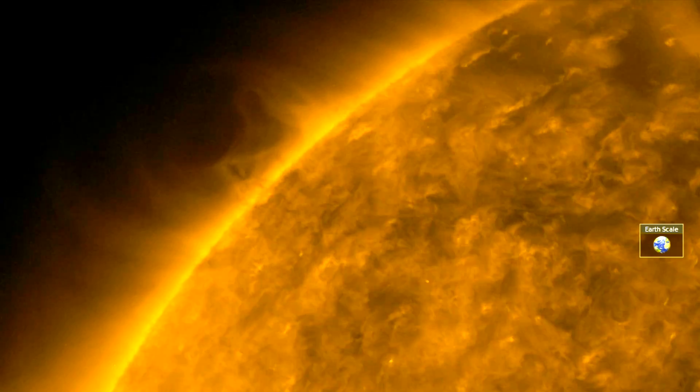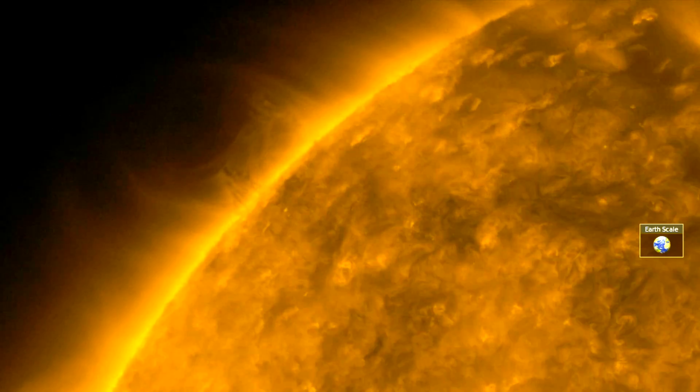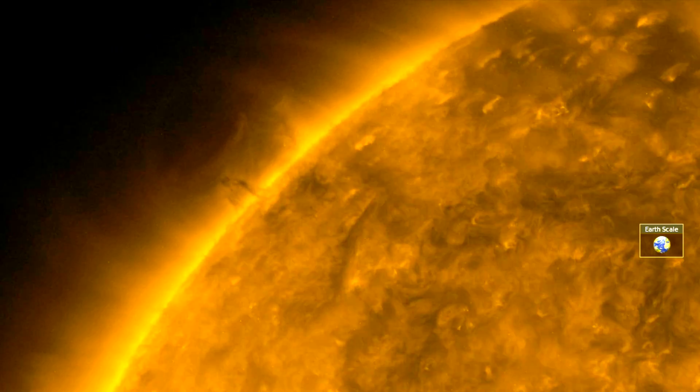They are expelled. Each of the vertical pieces is a solar tornado, one to two Earths tall, linked together, stretching over 100,000 miles. In the red 304 angstrom view we can see that line approaching the right side of the frame while they continue cresting into view over the limb.